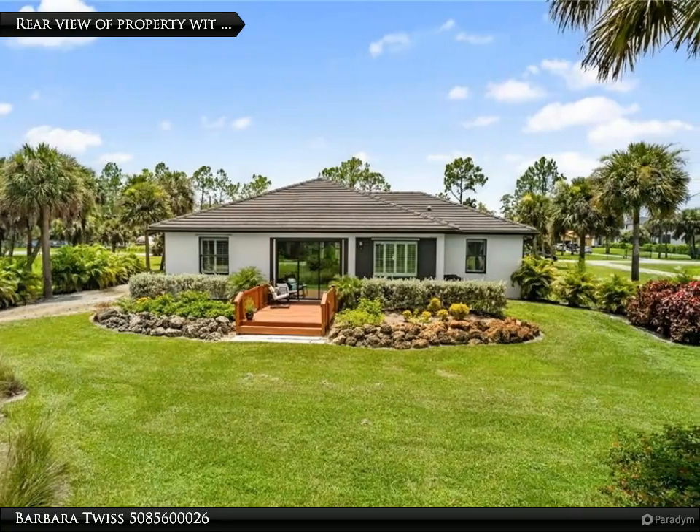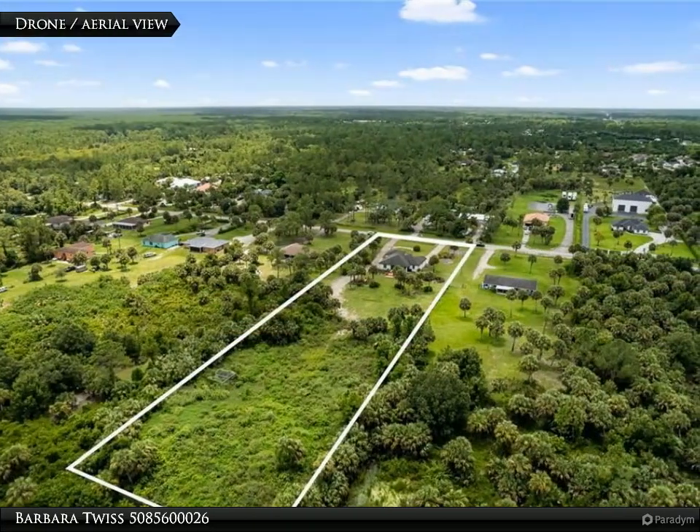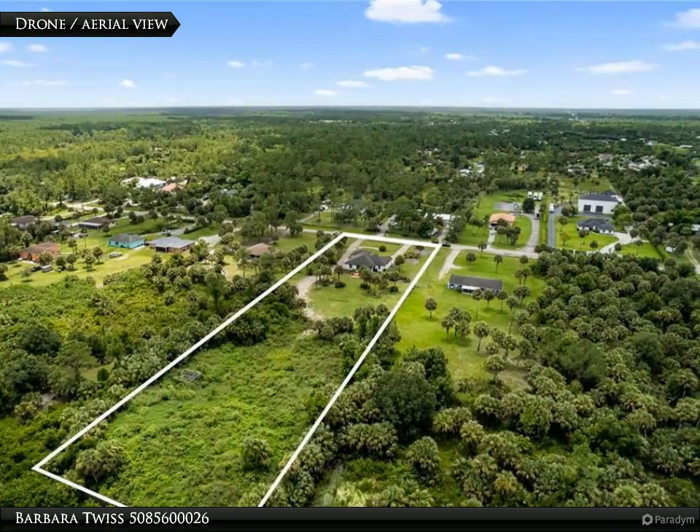This stunning property features a spacious open-concept floor plan with recessed lighting, ceiling fans, 8-foot doors, wood-grain floor tile, and crown molding.